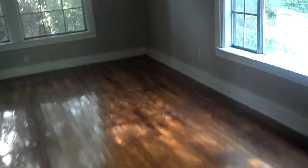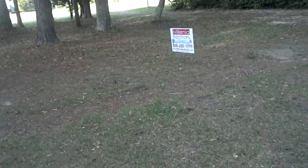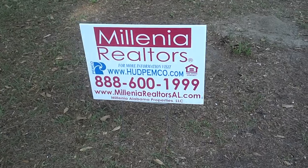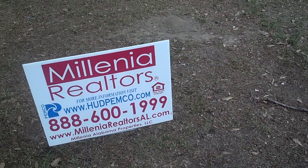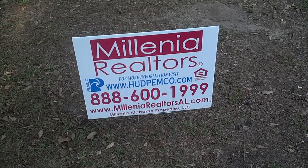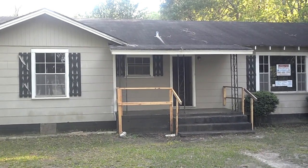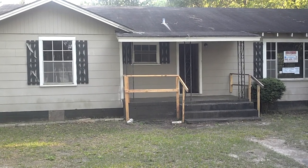This house has great character — a huge living room with hardwood flooring, a nice counter overlooking the big kitchen, and sits on two and a half acres in Mobile, Alabama for $47,000. It qualifies for FHA financing and has an awesome front yard. This is definitely a house to take a look at because it doesn't look like it's going to last at that price. Again, this is 2301 Boykin Boulevard, Mobile, Alabama 36605. For more information, please call us at 1-888-600-1999, visit millenniarealtorsal.com, or go to hudhomestore.com. Thank you.